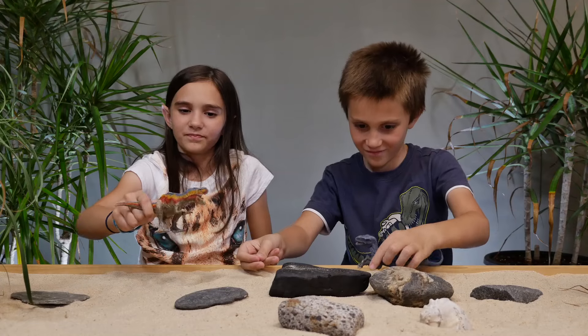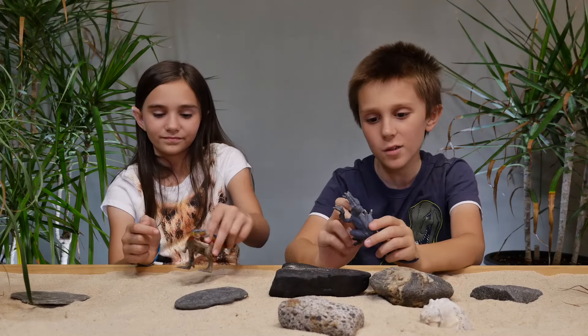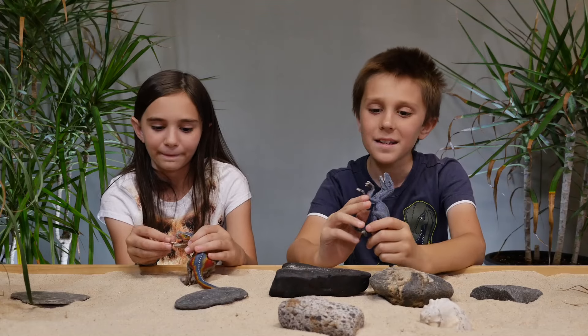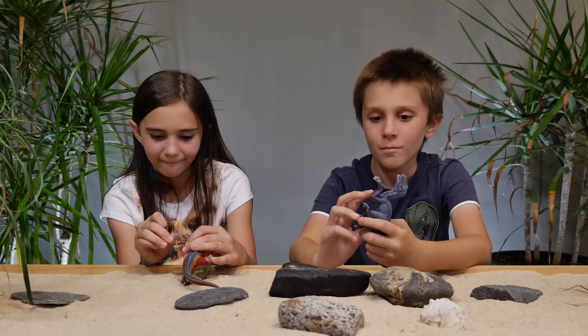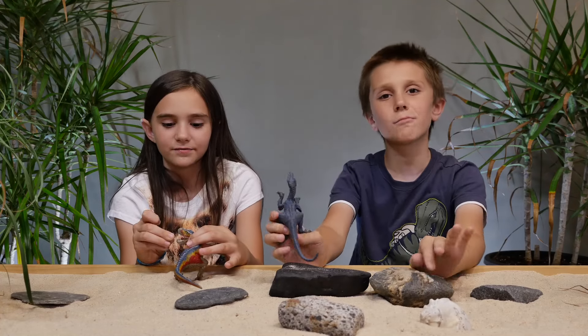It ate some sand. Uh oh. What I like about this toy is that they put feathers on it — on the arms. Oh yeah? Cool. Because raptors actually had them.